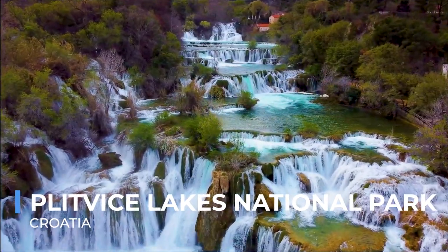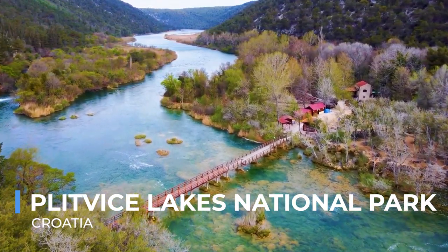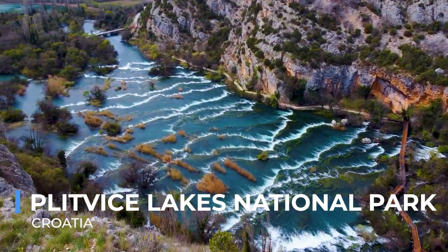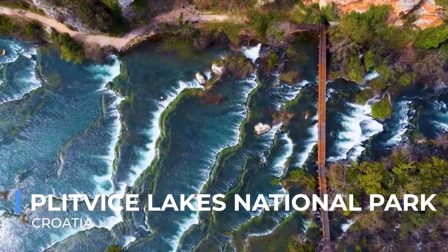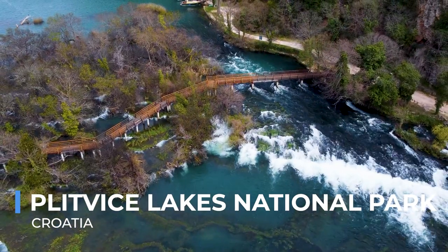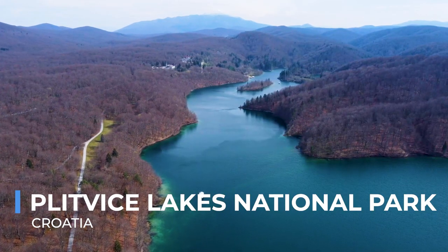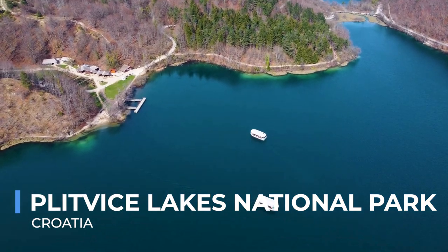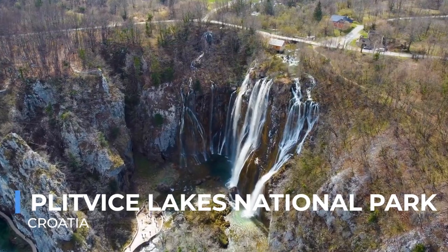Plitvice Lakes National Park, a UNESCO World Heritage Site in Croatia, is a natural wonder where water's creative power is on full display. The park is renowned for its 16 terrace lakes, joined by waterfalls that cascade into each other in a symphony of water, rock, and forest. The lakes' vibrant colors, ranging from azure to green, grey, and blue, change constantly depending on the minerals in the water and the angle of sunlight. Boardwalks and hiking trails wind through the park, offering intimate views of the waterfalls and the opportunity to explore surrounding forests, home to deer, bears, wolves, and numerous bird species. The park's beauty changes with the seasons, and Plitvice Lakes is a testament to nature's artistry — a place where water shapes the landscape in an ever-evolving masterpiece of color and sound.